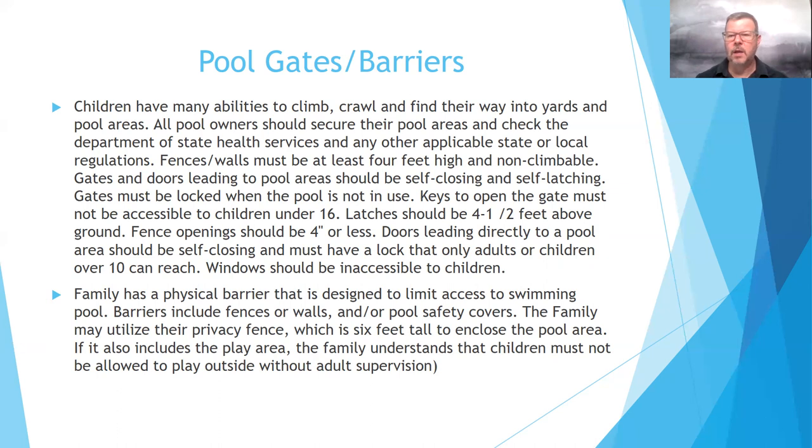Gates must be locked when the pool is not in use. Many families put a padlock on the side gate so it's inaccessible to children at all times. A padlock with a combination code is recommended so you're not searching for a key. Keys to open the gate must be inaccessible to children. Latches should be at least four and a half feet above the ground, and fence openings should be four inches or less.